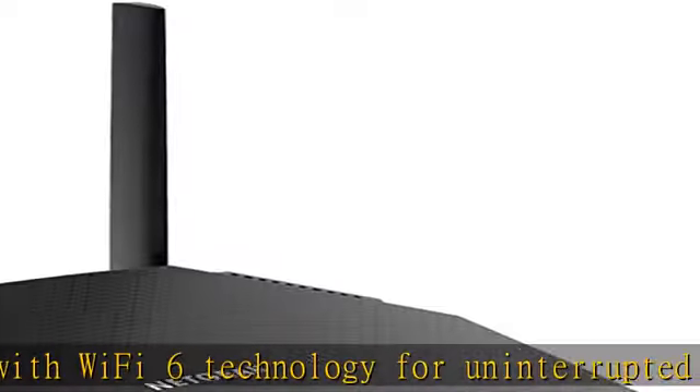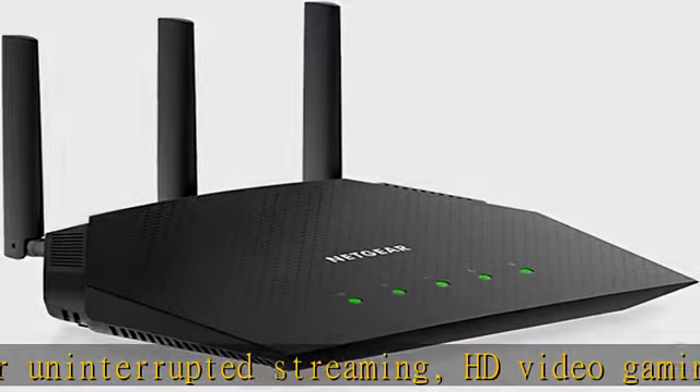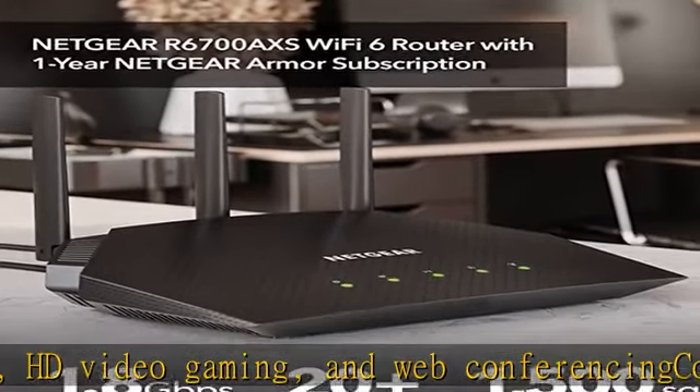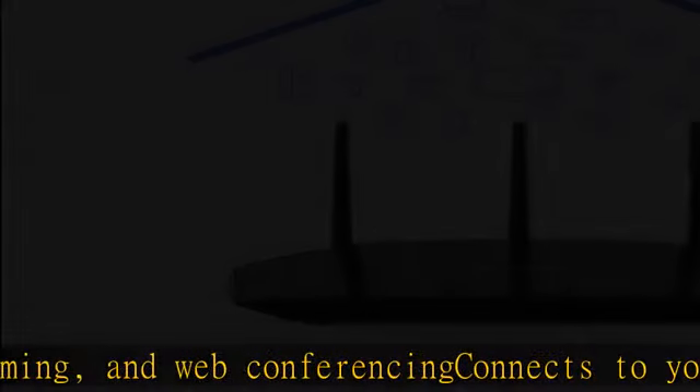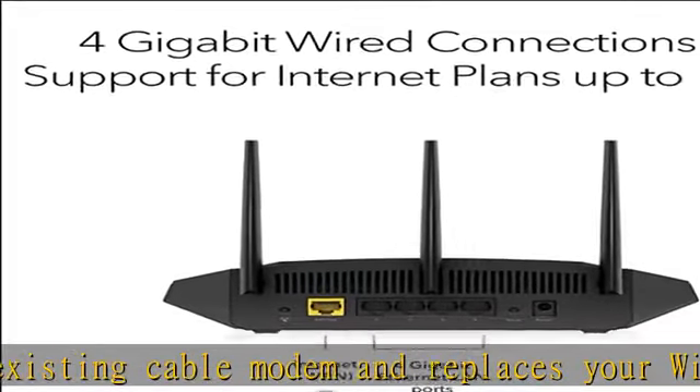Compatible with any internet service provider up to 1 Gbps, including cable, satellite, fiber, and DSL. Plug in computers, game consoles, streaming players, and more with 4x1G Ethernet ports.